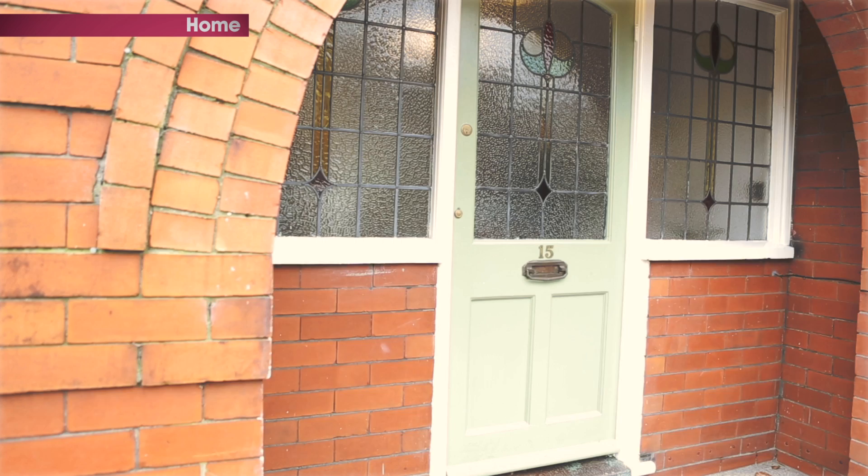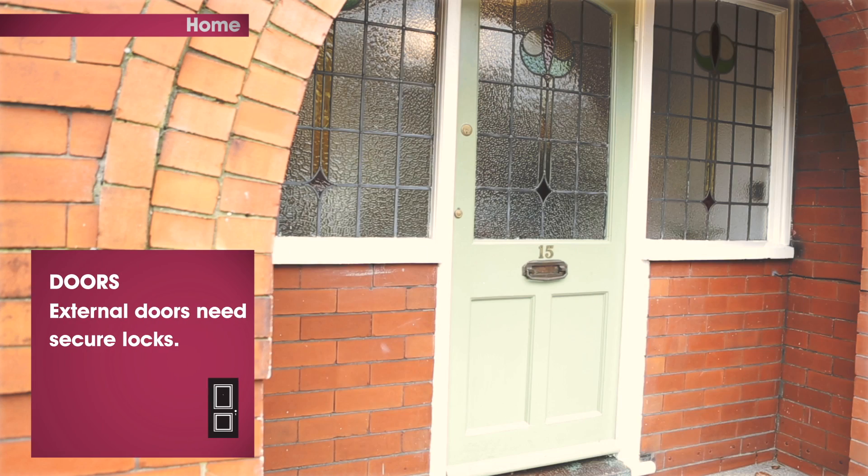We're here at George's house to find out how you can secure your home from the inside. If you're interested in finding out how to secure your home from the outside, there's a handy video guide covering that subject. We might as well start with doors — the main entry point.